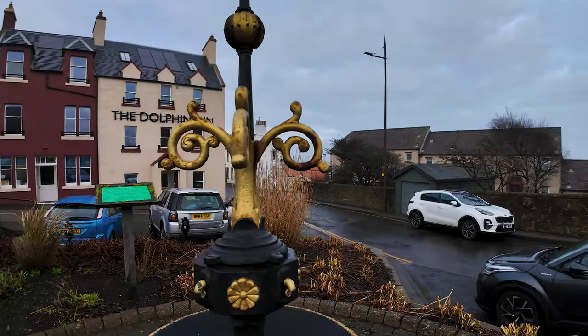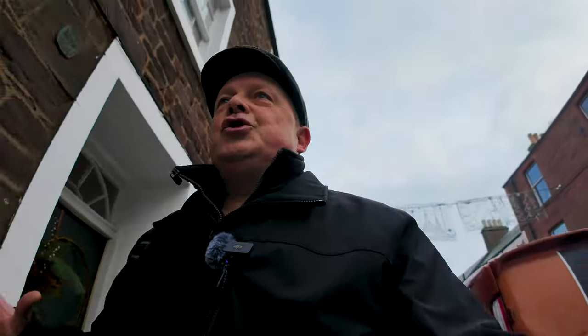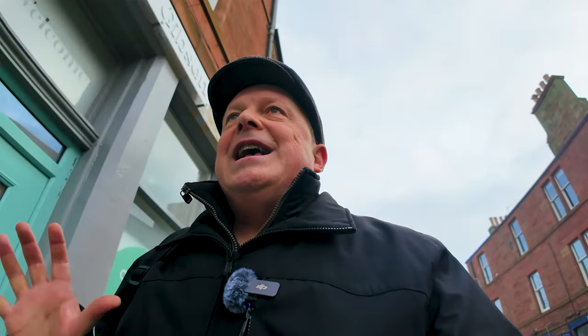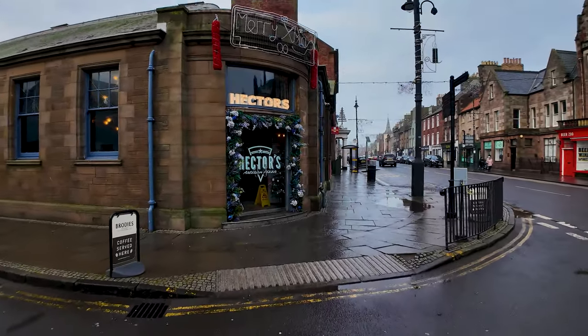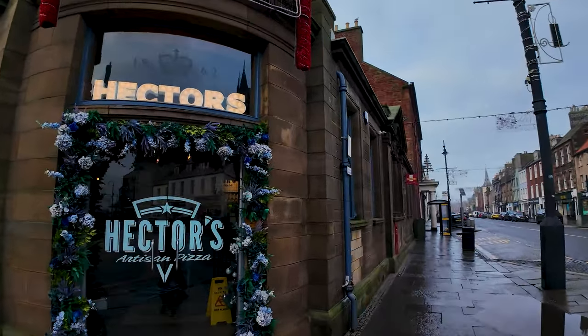There's been a church of one form or another on that site since 1197. I just caught sight of the waves down one of the side streets on the beach — they are absolutely gigantic today. Stick around till the end of the video; when we get to the harbour, we're in for a treat. Hector's Artisan Pizza is well worth a visit if you're in town. I've had some fabulous food in there — fabulous meatballs as well as pizzas.